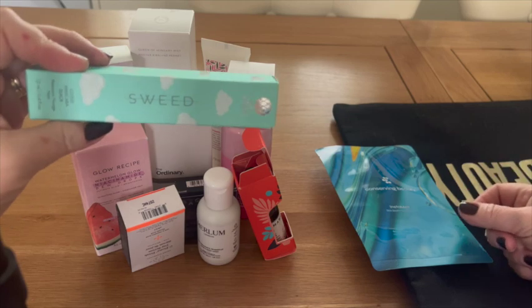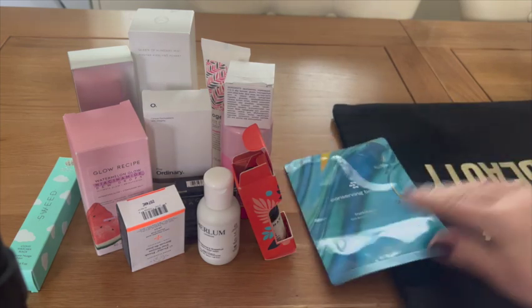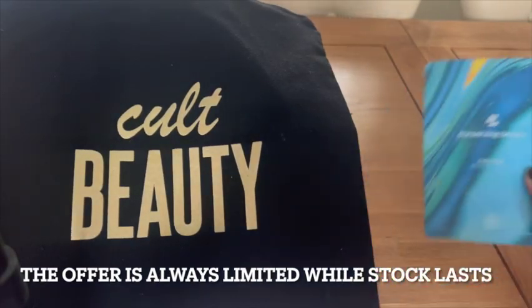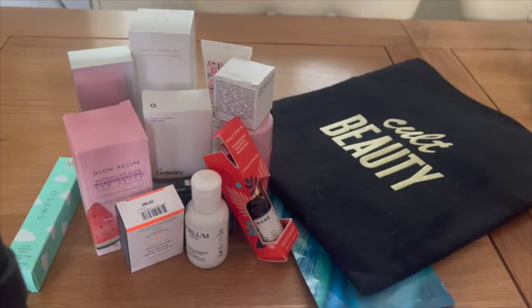So that's my review! I didn't really need the mascara but I'm not opening it. Thank you Cult Beauty — don't forget, you need to spend £150 to get this lovely bag of goodies. See you very soon, bye!